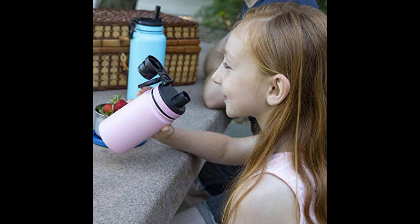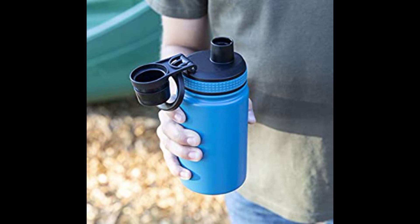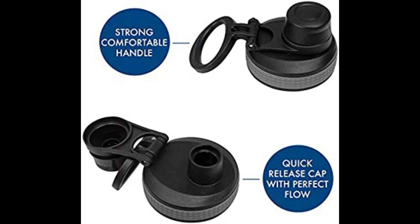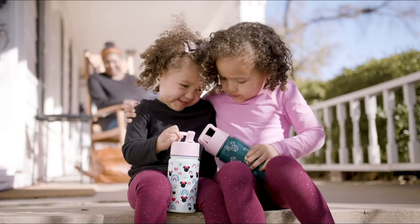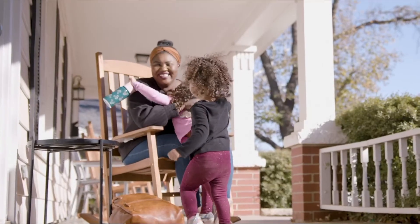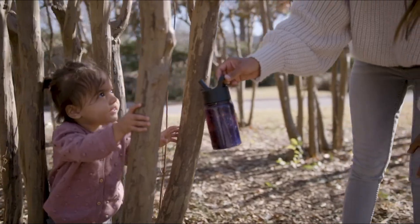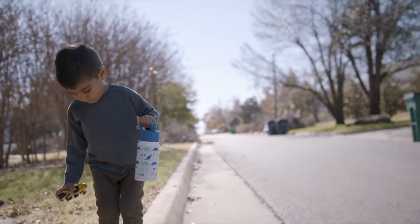Kids can easily carry the Mira bottle in a backpack, purse, or by hand using the carrying handle. It is free from harmful chemicals like BPA, making it best for school, picnics, and traveling. It is available in different colors and designs, suitable for adults as well, and is a best choice for school-going children at an affordable price. You may buy this bottle because it is made of food-grade stainless steel, free from harmful chemicals, and is leak-proof and sweat-free.